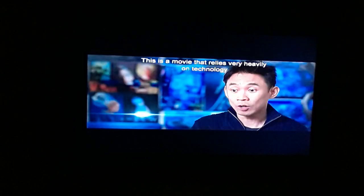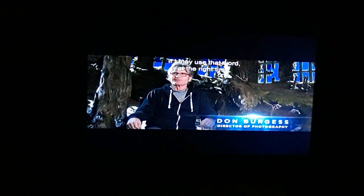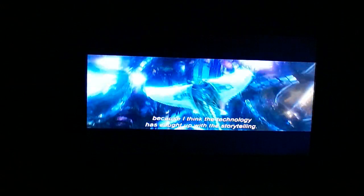This is a movie that relies very heavily on technology to make the underwater Atlantis world come to life. I think the technology has caught up with the storytelling — I don't think five years ago you could have made this movie, especially not ten years ago.